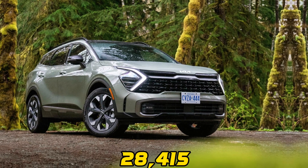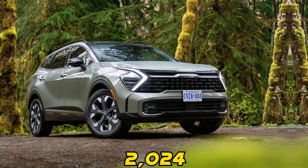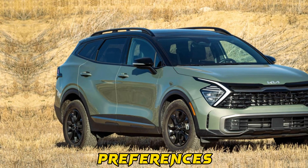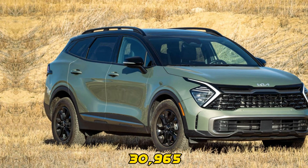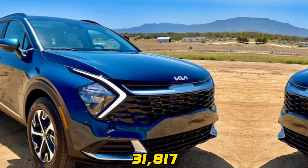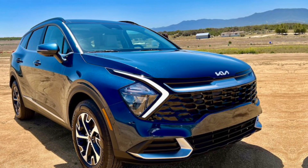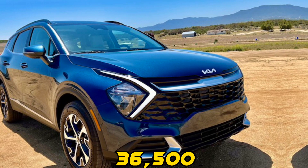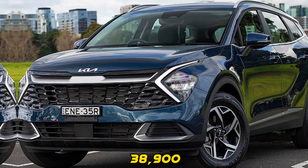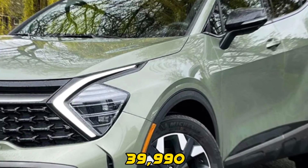Price: starting at $28,415 for the LX Trim, the 2024 Sport Dodge offers various trim levels catering to different preferences. The X Trim starts at $30,965, the X Line at $31,817, the SX at $34,500, the SX Prestige at $36,500, the XBR at $38,900, and the XBR Prestige at $39,990.